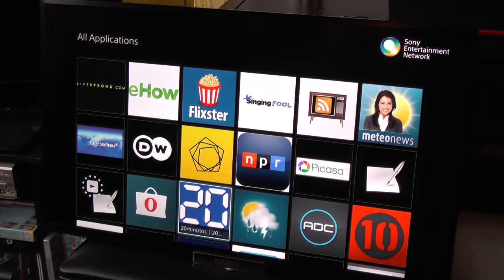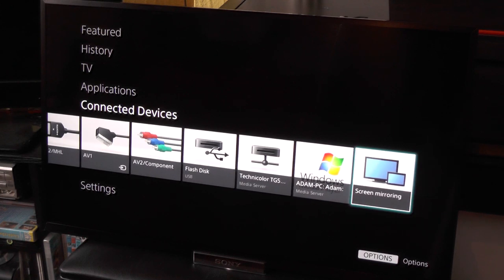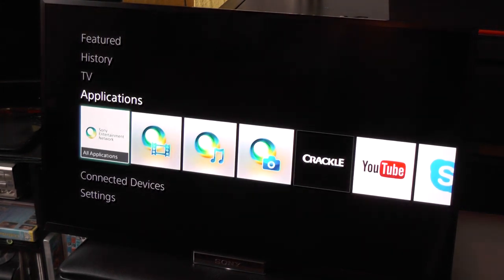There are so many things you can do with this TV. You can connect your USB drives to run stuff off USB. You can screen mirror off your mobile phone. You can even connect to your local Windows computer and stream media off the computer — you just have to set it up linked on the Wi-Fi network.